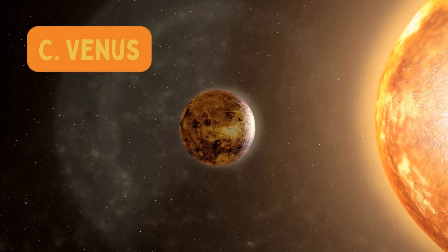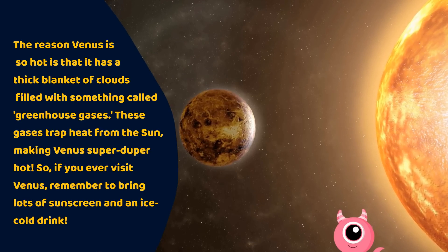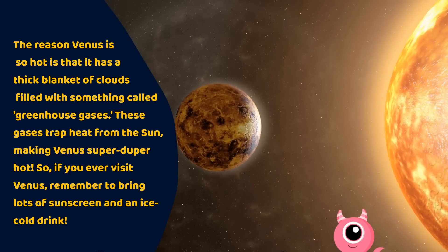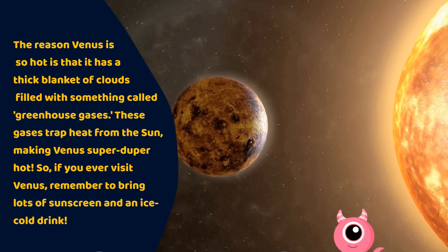The answer is C. Venus. The reason Venus is so hot is that it has a thick blanket of clouds filled with something called greenhouse gases. These gases trap heat from the sun, making Venus super-duper hot. So, if you ever visit Venus, remember to bring lots of sunscreen and an ice-cold drink.